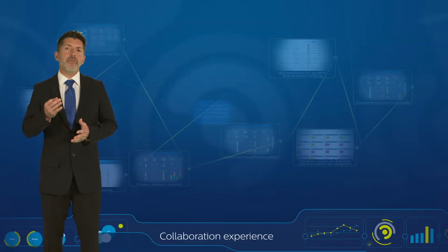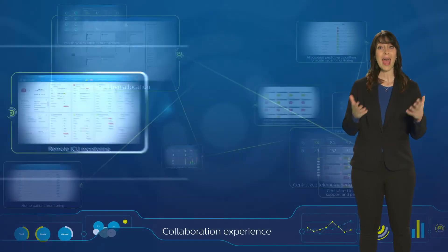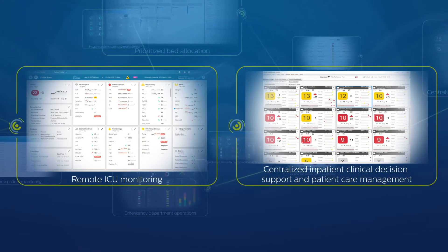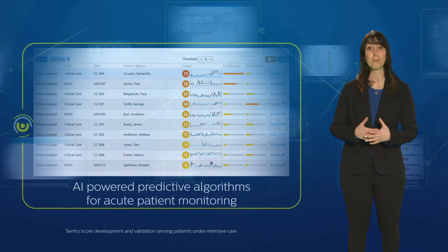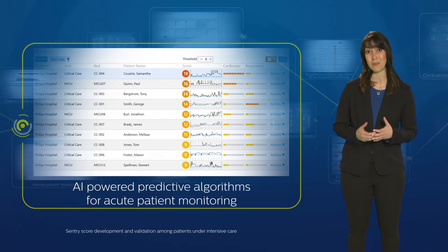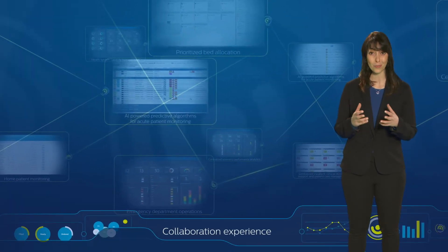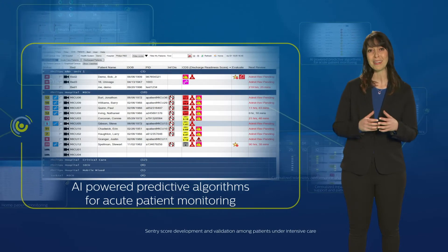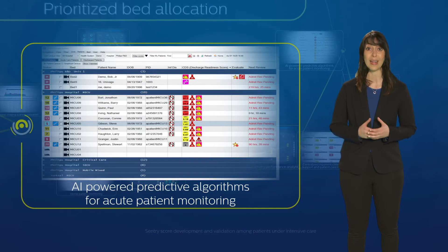How does tele-ICU in the collaboration center support Rosa's recovery? Together, the remote and bedside care team used automated acuity to get an overview of patients' conditions across the many ICUs in the Valley Health system. This also included AI-enabled proactive scores, which support early identification of adverse trends for acute patients before they clinically worsen. Philips' clinical algorithms helped the nurses assess Rosa's condition, including the clinical predictive deterioration index, which showed the probability that Rosa would need an intervention in the next 60 minutes.